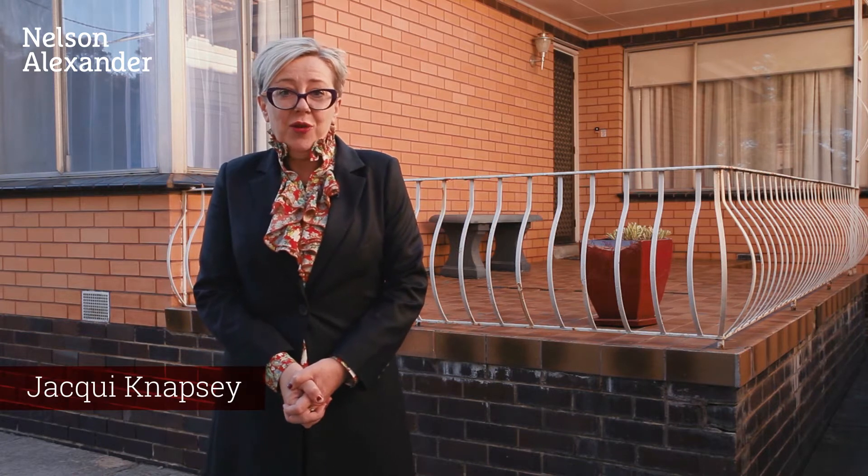Welcome to 61 Dundas Street, Preston. This is a great home with ample accommodation, lots of personality and just easy to move into. The location is incredible — you're just around the corner from High Street, cafes, shops, bars, supermarkets, Preston Market and public transport. There's parklands close by and it will make a wonderful, wonderful home. Come and have a look.